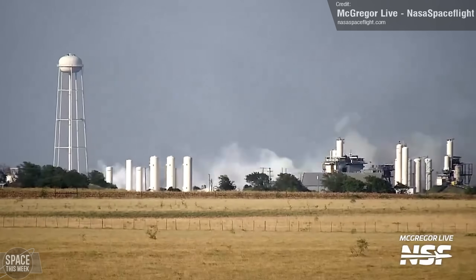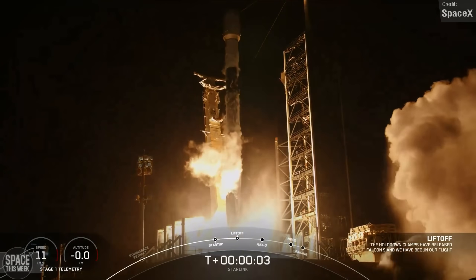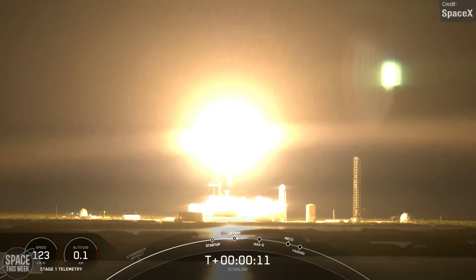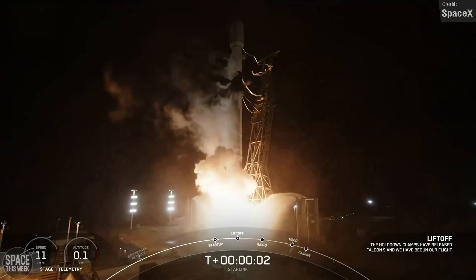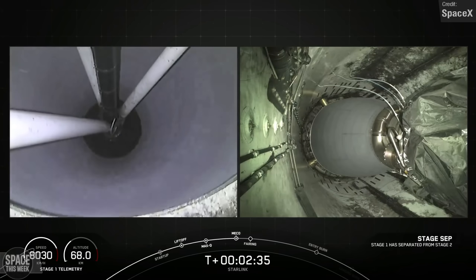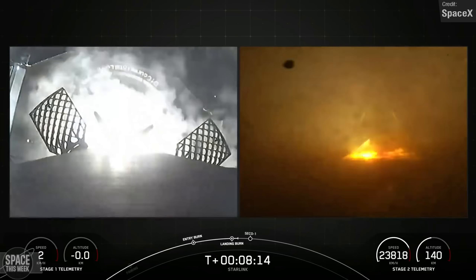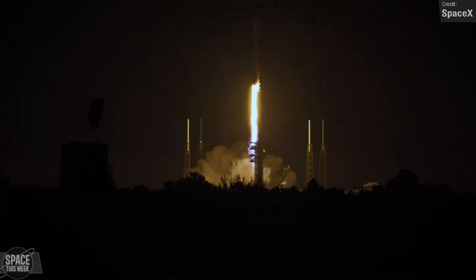SpaceX wasted no time: in the days following return-to-flight approval, we saw three launches across a mere 30-hour time span across Saturday and Sunday. These were all Starlink missions with basically identical profiles. All three of Falcon's pads were used — Kennedy 39A, Cape Canaveral Launch Complex 40, and Vandenberg Launch Complex 4E. All three missions were a success, growing the Starlink constellation by 67 satellites in total, and all three first stage boosters made successful landings on drone ships. One significant achievement: the first launch on the 28th of July was SpaceX's 300th reflight of a booster.